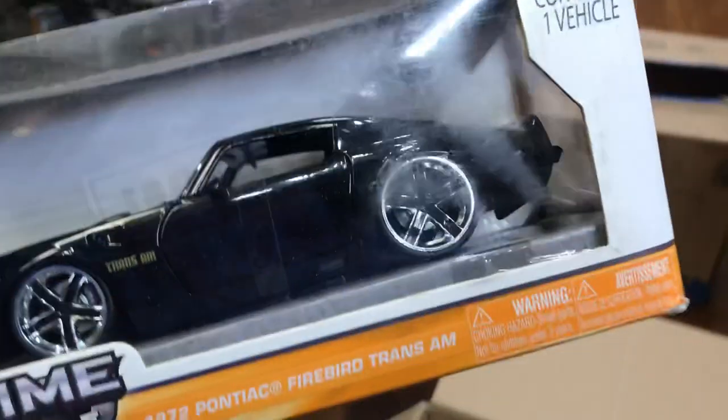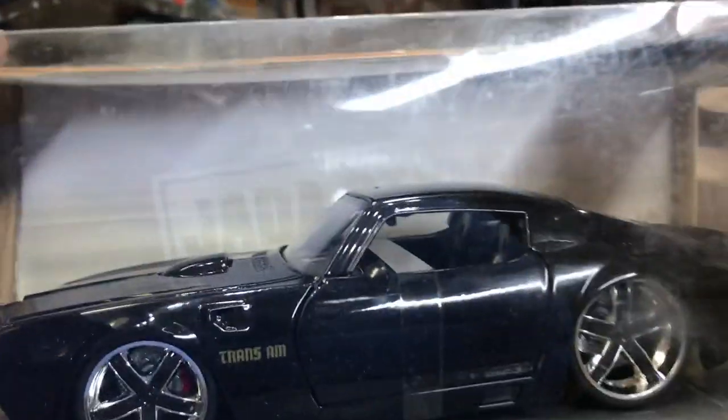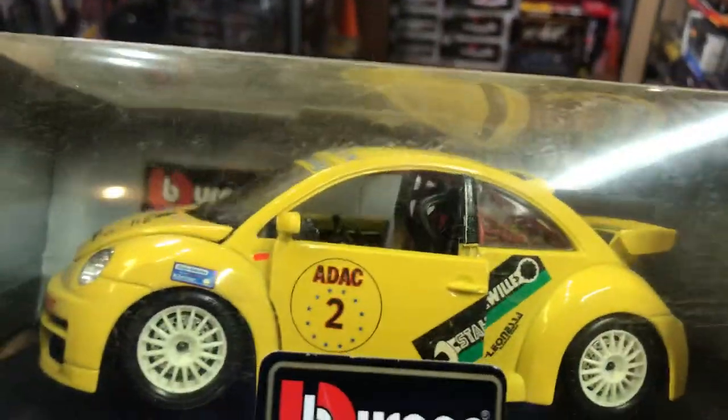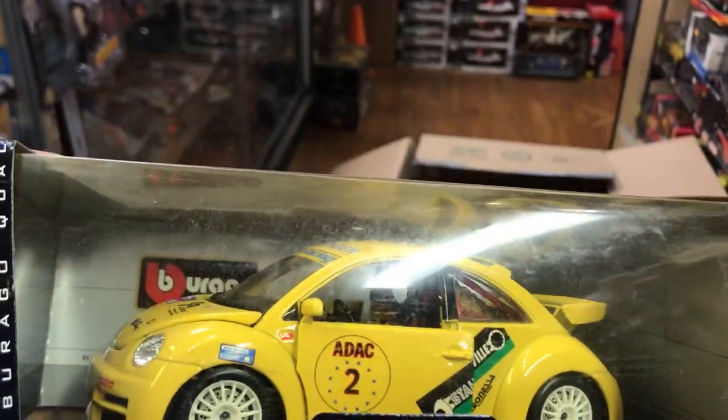What do we see here? Oh yeah — a 1970 Pontiac Firebird Trans Am. This is nice. Look at that wow, big bird on the hood. Beautiful color. At least 10 years old. What do we have here? A Volkswagen New Beetle Cup 2000. Oh, it's a rally style. Look at that — pretty nice.